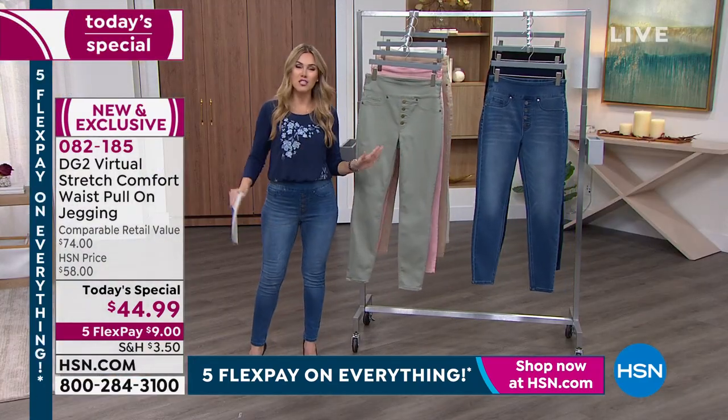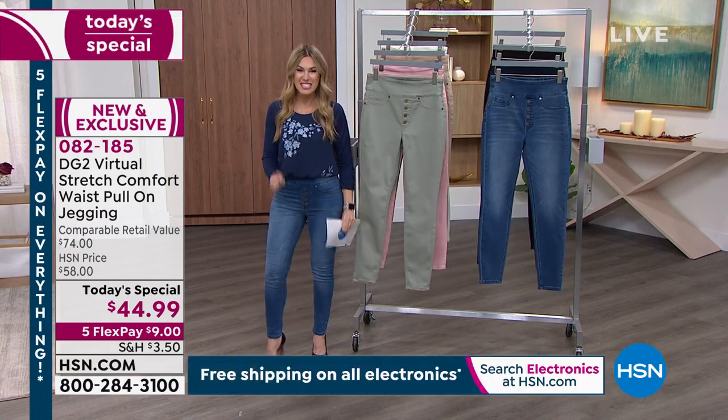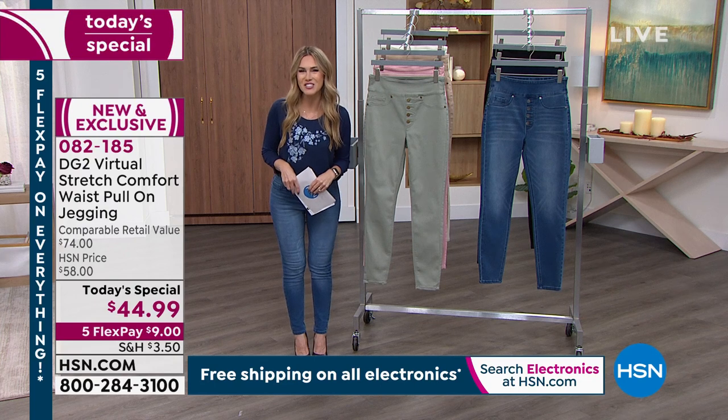Today we've got five flexible payments on absolutely everything, so this brand new jean is $9 on any major credit card. Start putting it into your order — item number 082185. The new and exclusive.